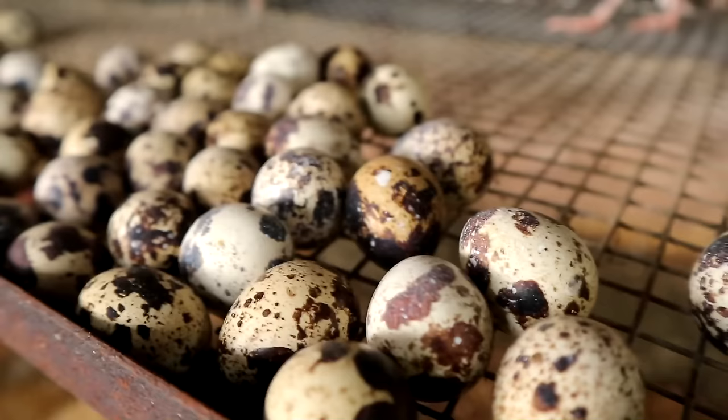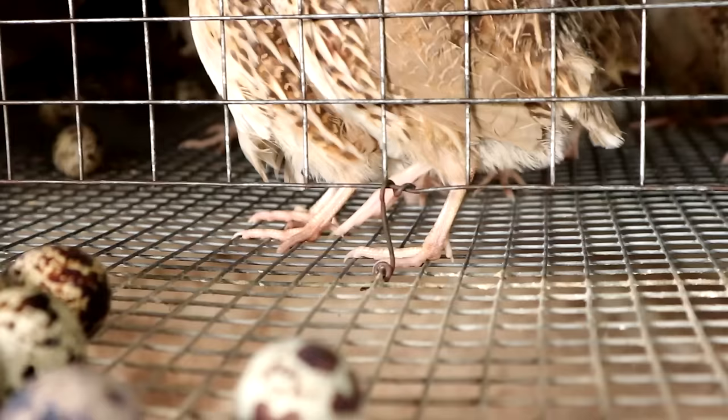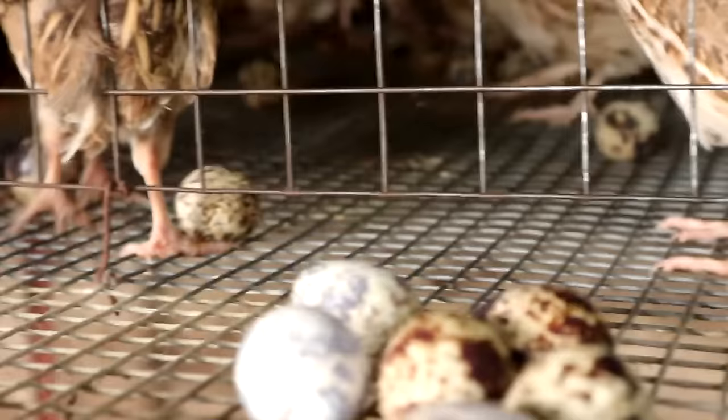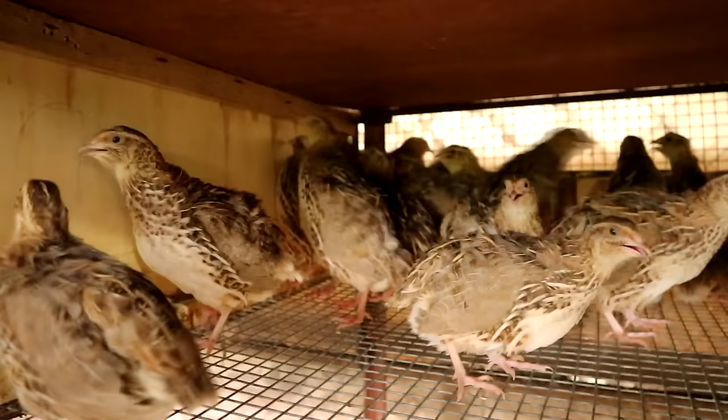These layers will start laying eggs at 10 o'clock in the morning until 12 midnight. After you feed them, their eggs will start to roll down. You can see plenty of eggs rolling down — that is the result. The cage must be inclined so that the moment they lay eggs, the eggs will just roll and it's easy for us to collect.